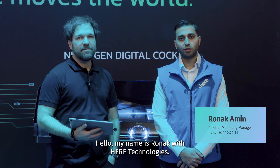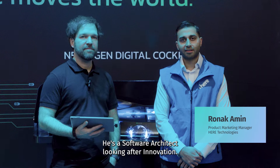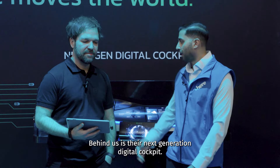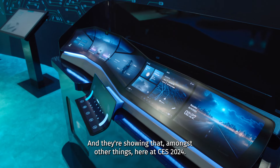Hello, my name is Roenig with HERE Technologies. I'm joined with Stefan from Electrobit. He's a software architect looking after innovation. Behind us is their next generation digital cockpit, and they're showing that amongst other things here at CES 2024.